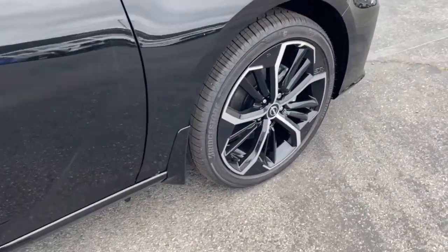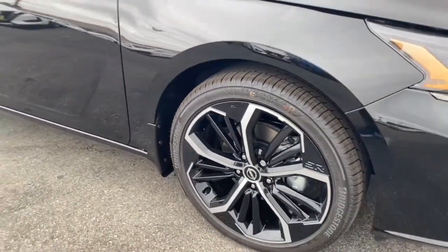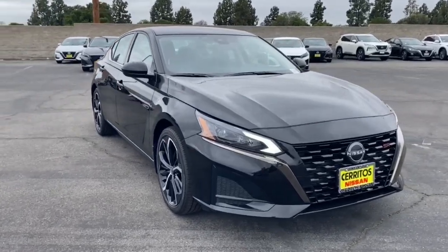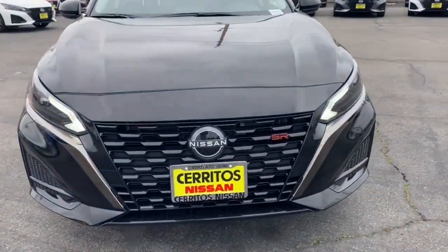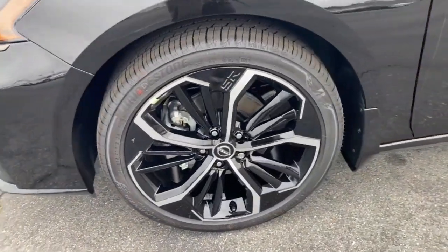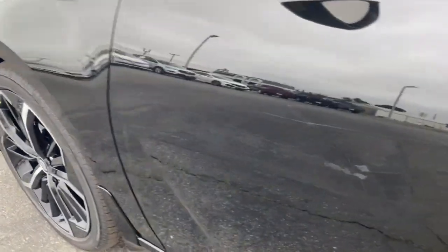These are just some of the great options this vehicle comes with: Lane Departure Warning, Keyless Entry, Backup Camera, Satellite Radio, Keyless Start, Remote Engine Start, Steering Wheel Audio Controls, Power Driver Seat, Bluetooth Connection, Aluminum Wheels.